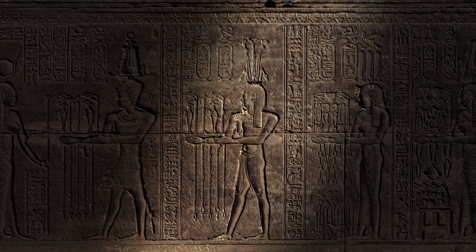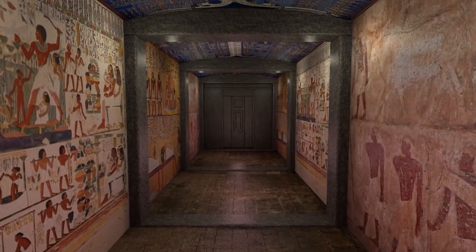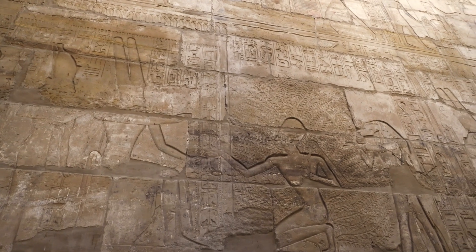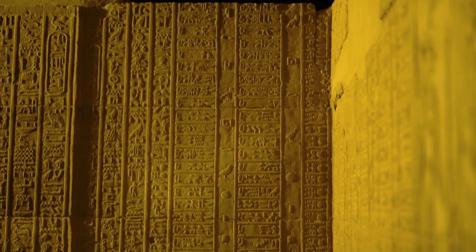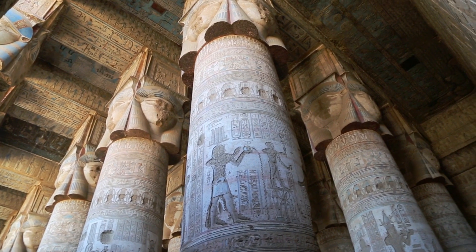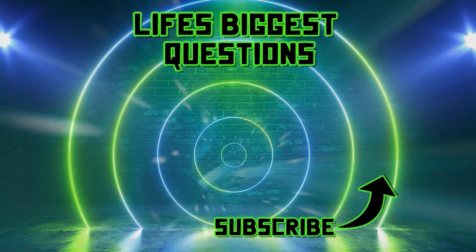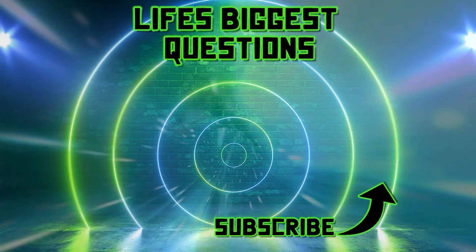So there we have it — a journey into the brutal realities of ancient incarceration. From the suffocating Mamertine prison to the psychologically terrifying Elephantine Island, we've seen how prisons were not just physical institutions but psychological ones as well. These harrowing tales of punishment and survival give us a fresh perspective on the societies we so often romanticize. As much as we marvel at the architectural splendors of Rome, the scientific wonders of Persia, the cultural richness of England, and the spiritual depth of the Maya and Egyptians, we should remember that these civilizations, like ours, had a darker side. Thanks for joining me on this journey, and remember, the annals of history hold many more such intriguing and sometimes terrifying stories.